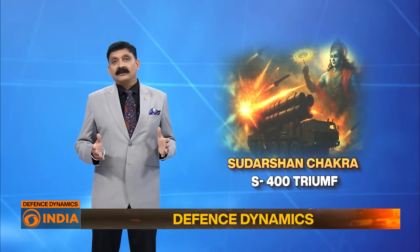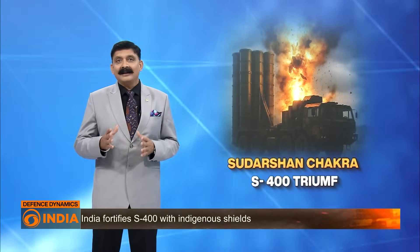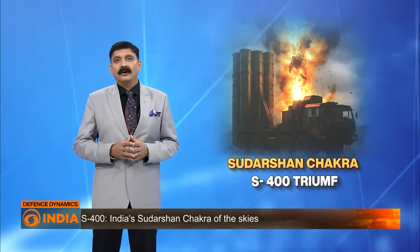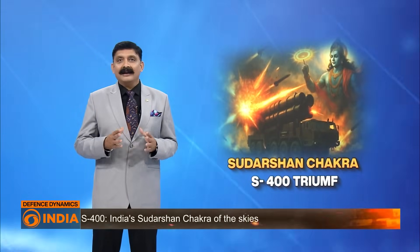In response, the Indian Air Force is stepping up its game. It is now considering deploying two indigenous systems to protect its S-400 batteries at closer range: the Quick Reaction Surface-to-Air Missiles, or QR-SAMs, and the Vertical Launch Short-Range Surface-to-Air Missiles, or VL-SR-SAMs.